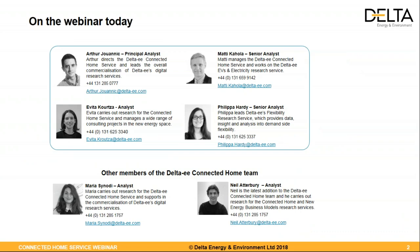Before we talk about the contents, let me introduce you to the team here around the table. That's myself, Arthur Joannik, on the top left of the slide. I lead our work around digital energy at Delta EE, together with Matti, who is the research lead on the connected home.